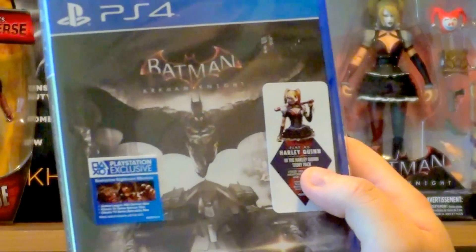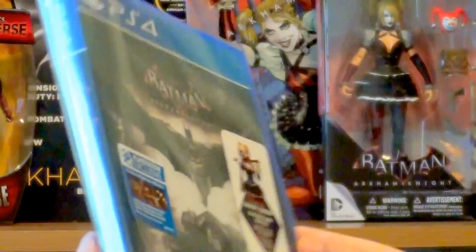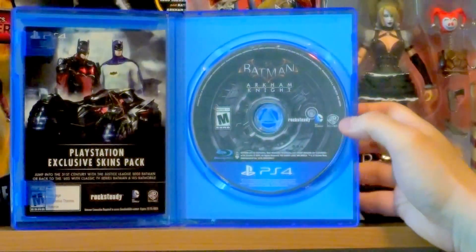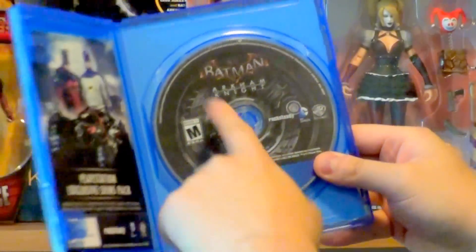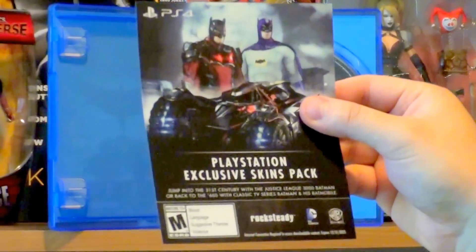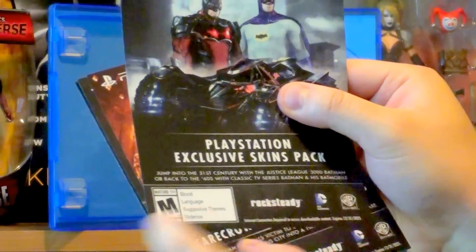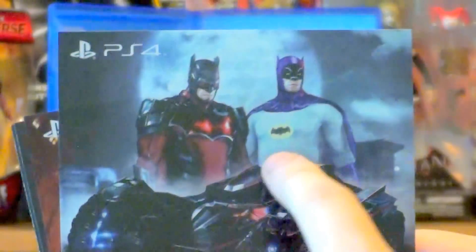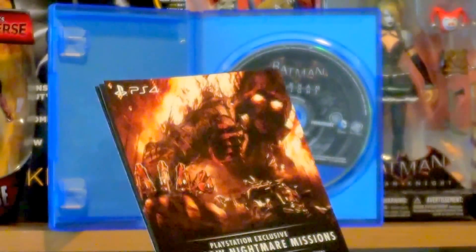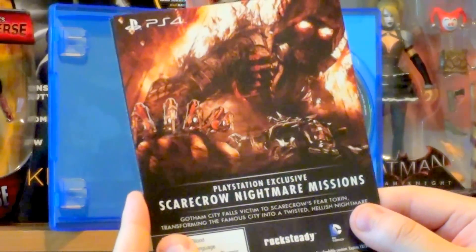There's a lot of story out there beyond Endgame, Arkham Unhinged, and the prequel comics — mobile games and stuff too. Inside when I open it up, we got the game on one side — looks like the wheel of the Batmobile. Over here we got the skins pack: you can jump to the 31st century with a Justice League 3000 Batman or back to the 60s with the classic TV series Batman and Batmobile. There's a preview of the skins — old Batman, future Batman, and the Batmobile skin. Over here we got the Nightmare Scarecrow missions, which are exclusive to PlayStation right now — Xbox One players can get them later.